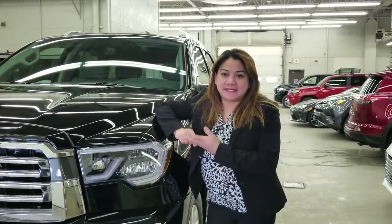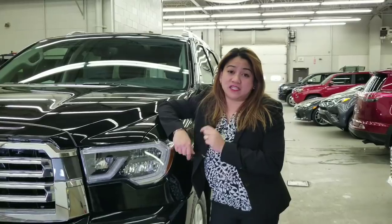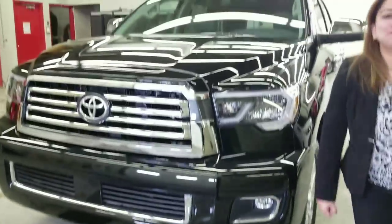Hope you liked my short and simple walkaround of the 2018 Sequoia Platinum Edition. Hope to see you guys soon — bye!